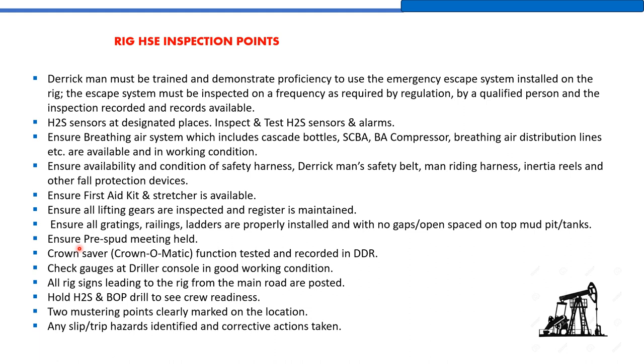Ensure the pre-spud meeting is held. The rig manager, tool pusher, and rig safety officer must ensure the pre-spud meeting is conducted before spud — the very first time the crew starts drilling and making a hole. Crown saver and crown-o-matic function must be tested and reported in the DDR (Daily Drilling Report). Check that gauges at the driller's console are in good working condition. All rig signs leading to the rig from the main road must be posted.